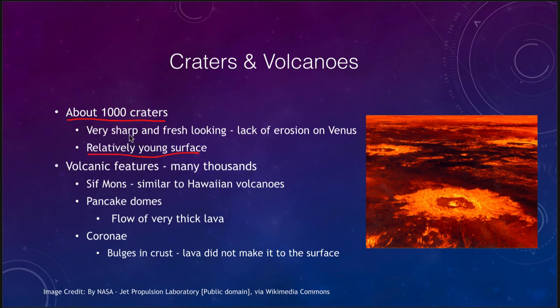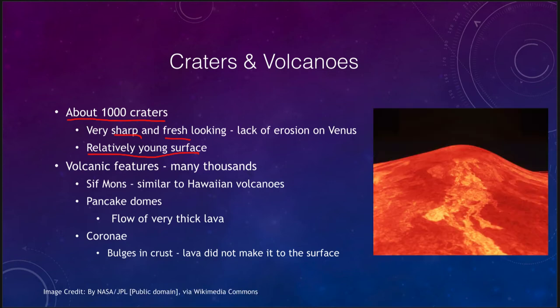We do see that the craters, as shown in the image here, are sharp and fresh looking, and that is because of the lack of erosion — very little wind, very little water, no water erosion on Venus. We also see lots of volcanic features. In fact, Venus is dominated by volcanic features.